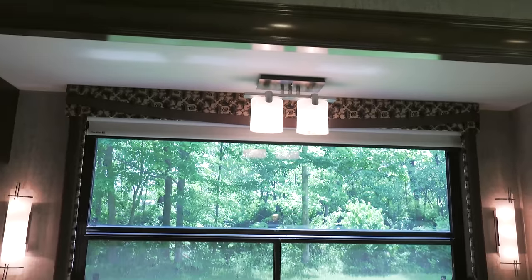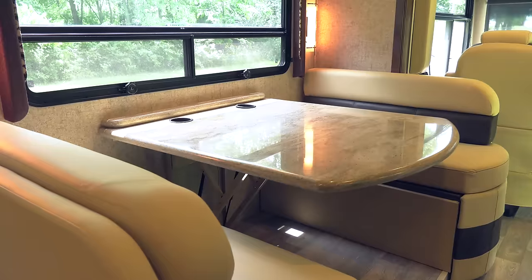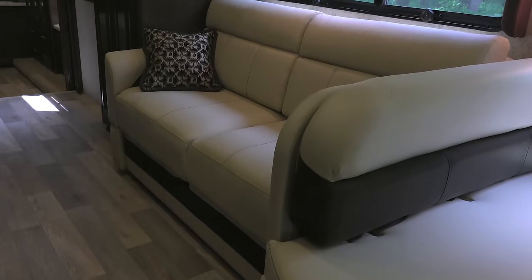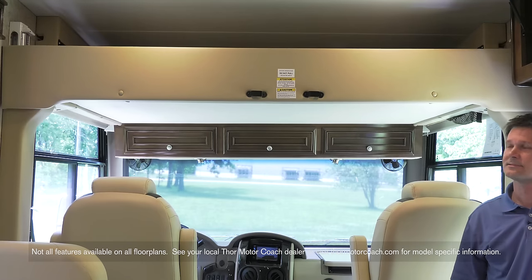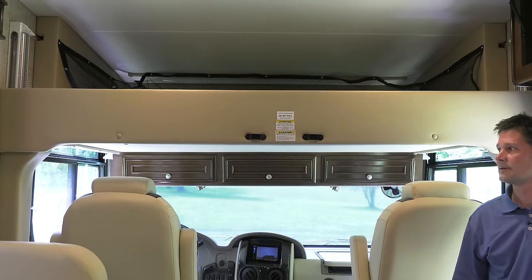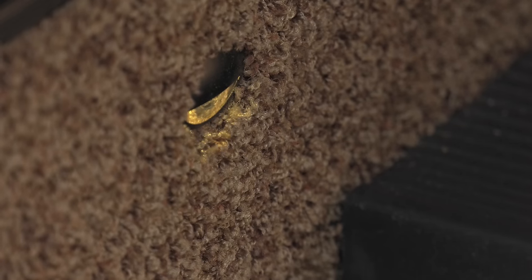Large windows feature new window treatments and let in a lot of natural light. This window is above the dinette, which also converts into a large bed. Right behind the dinette, another large window and a comfortable couch which also transforms into a bed. Need room for more? This is the Residential Edition — the drop-down overhead bunk offers up another cozy place to spend the night. The new LED light on the entry steps makes for a great nightlight.